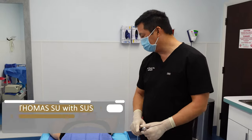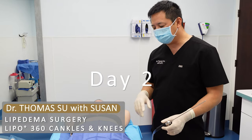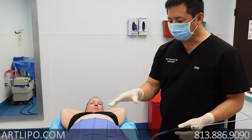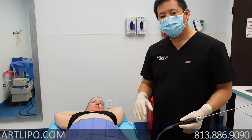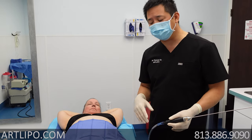Hello guys. I'm here with Susan. How are you doing, Susan? I'm doing great. This is our day two because of the volume that we had to remove from her legs — it exceeded the amount that we could take in one day. We had to break it up into two days. These are two consecutive days.